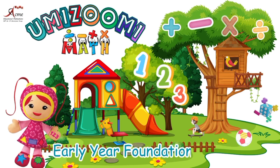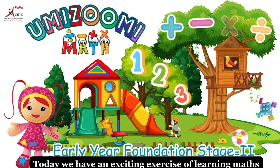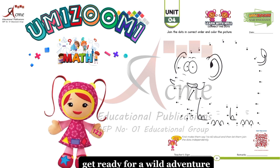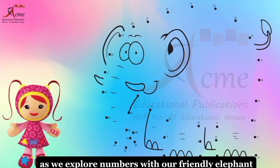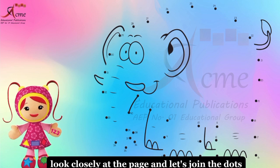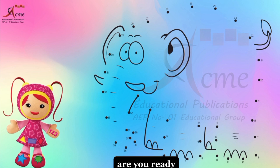Early years foundation stage two. Today, we have an exciting exercise of learning maths. Hey, little mathematicians. Get ready for a wild adventure as we explore numbers with our friendly elephant. Look closely at the page, and let's join the dots from 1 to 40 to reveal the hidden picture. Are you ready? Let's dive in.